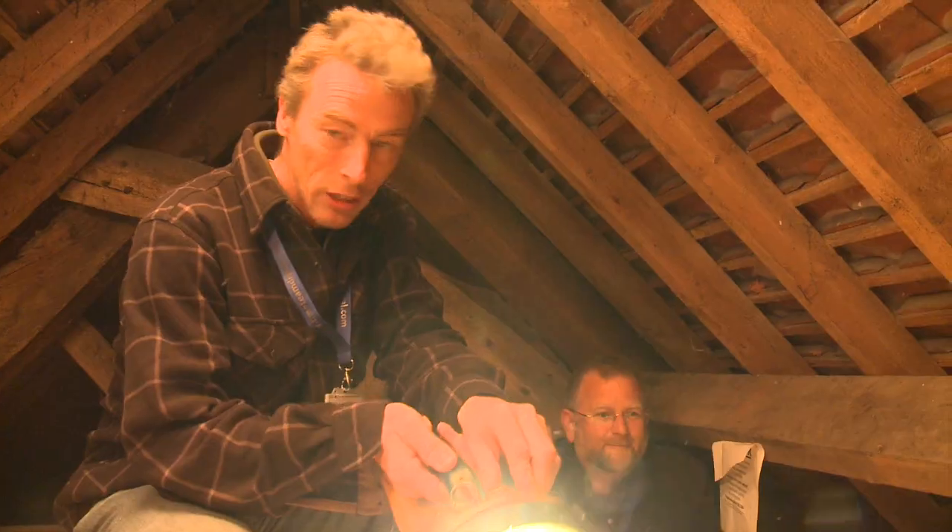I'm Andy Moyer, I'm a tree ring analyst, commonly called a dendrochronologist. Standing buildings are everywhere when you start looking, and you can get precise dates out of them. If you look behind a lot of these brick facades, you will actually find timber frames, pretty old sometimes.